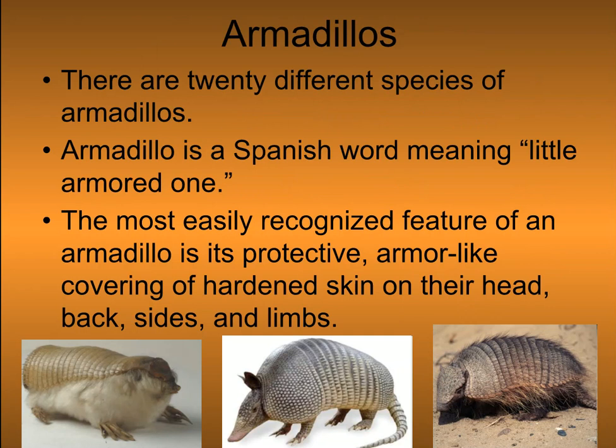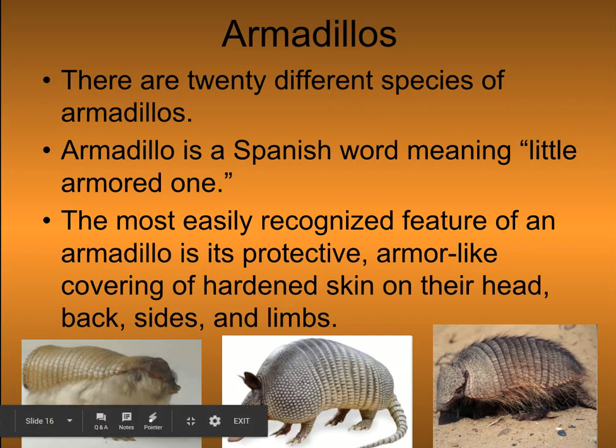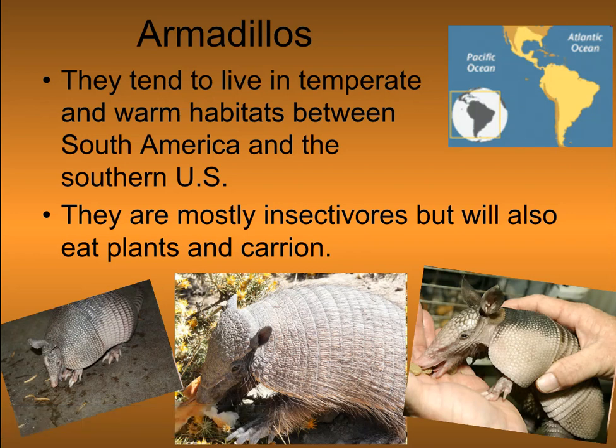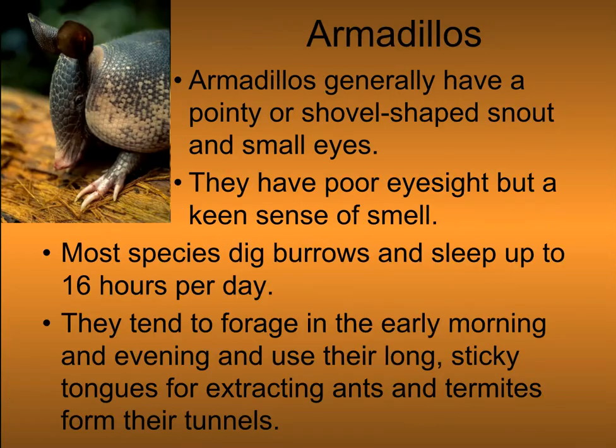There are 20 different species of armadillos. 'Armadillo' is a Spanish word meaning 'little armored one.' The most easily recognized feature of the armadillo is its protective, armor-like covering — hardened skin on their head, back, sides, and limbs. They tend to live in temperate and warm habitats in South America. They are mostly insectivores, but will also eat plants and carrion. Armadillos generally have a pointy or shovel-shaped snout and small eyes. They have poor eyesight but a keen sense of smell.